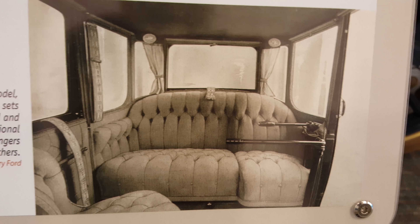Look at that seating — doesn't get any more luxury than that. Riding in comfort. Seriously, look at this thing. It's stately.